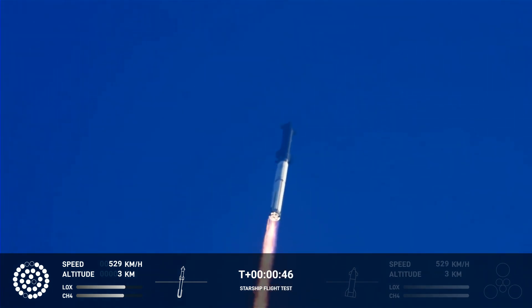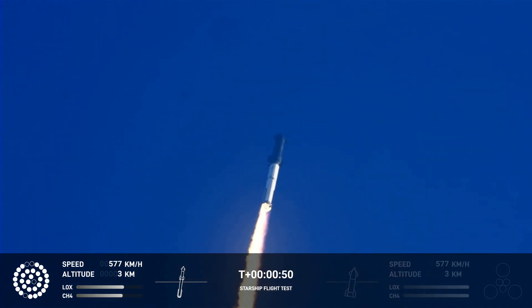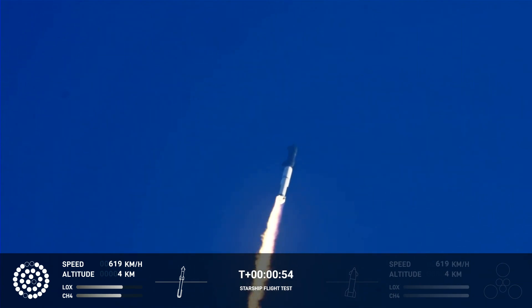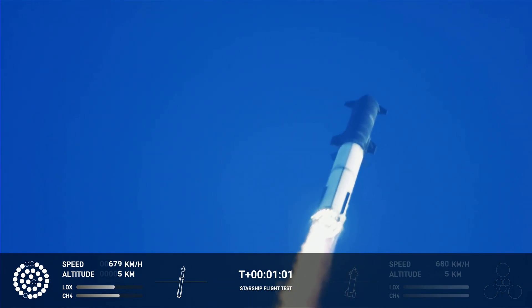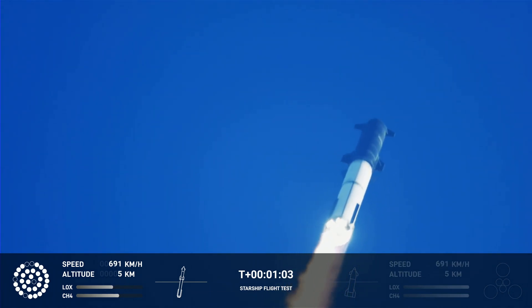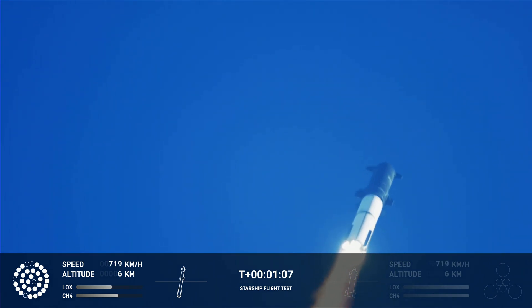What a sight from the ground cameras at Starbase. We're flying at twice the thrust of the Saturn 5, heading to space. We're throttled down and throttled back up.